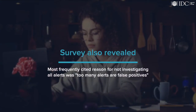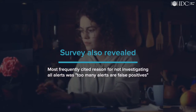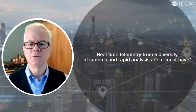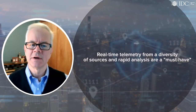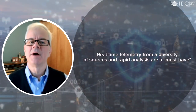Our survey also revealed the most frequently cited reason for not investigating all alerts was too many alerts are false positives. Factor in an attack surface that is rapidly evolving due to remote working and IoT — real-time telemetry from a diversity of sources and rapid analysis is not a nice-to-have, but a must-have.